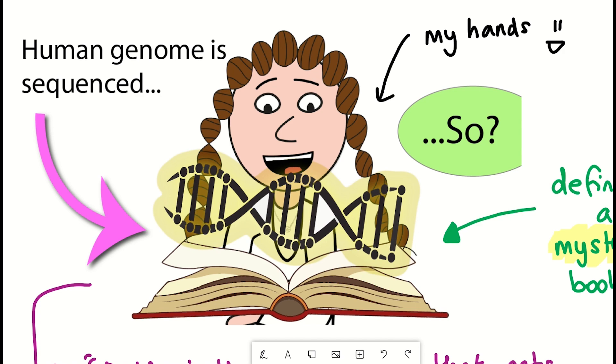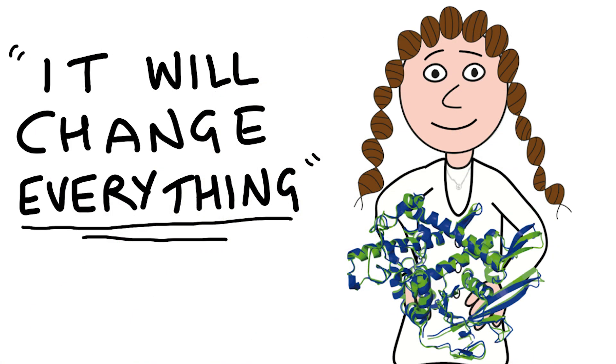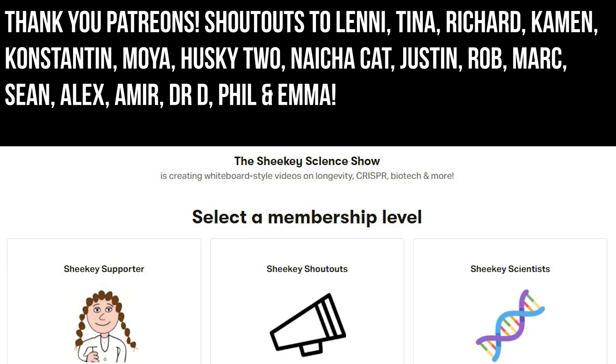Another area that's really important to study for human healthcare is protein structure. And if you want to learn about the recent advances in this, then you should watch this video here. Otherwise, thank you to my Patreon supporters, and thank you for listening.